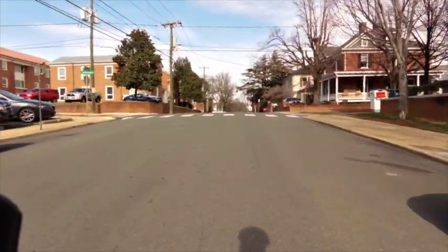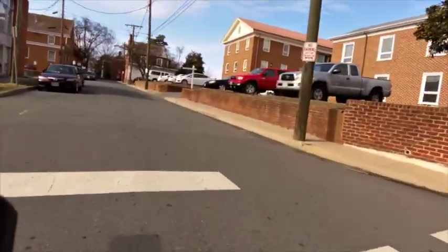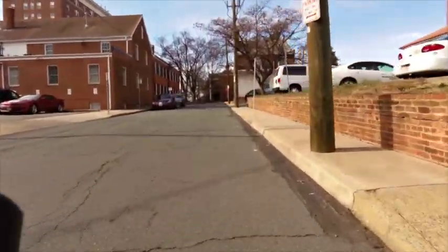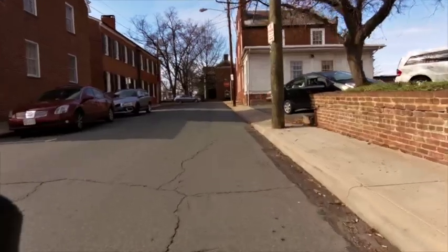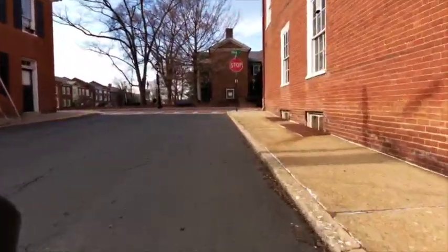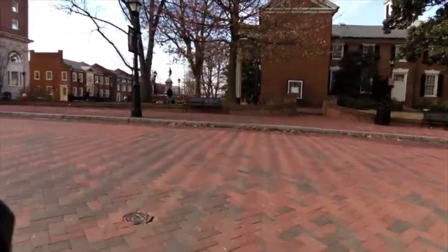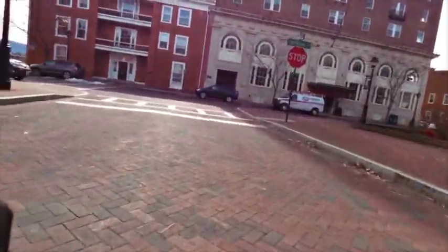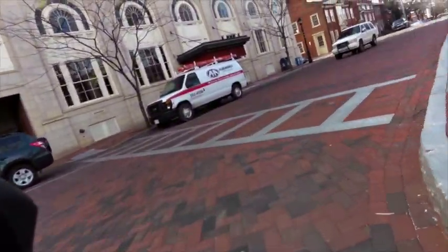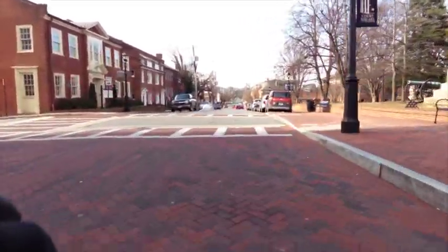Another part of the course I felt strongly about when designing it was including the historic Court Square section. That's a decent uphill there — don't waste too much energy. Save it for the flats. Save it for pushing the downhills. It's a course that if you play it properly and patiently, it can reward you. We're now right in the epicenter of Court Square — a lot of old law firms and offices here, the old county courthouse to the right. Beautiful section — this is a spot you want to look up.